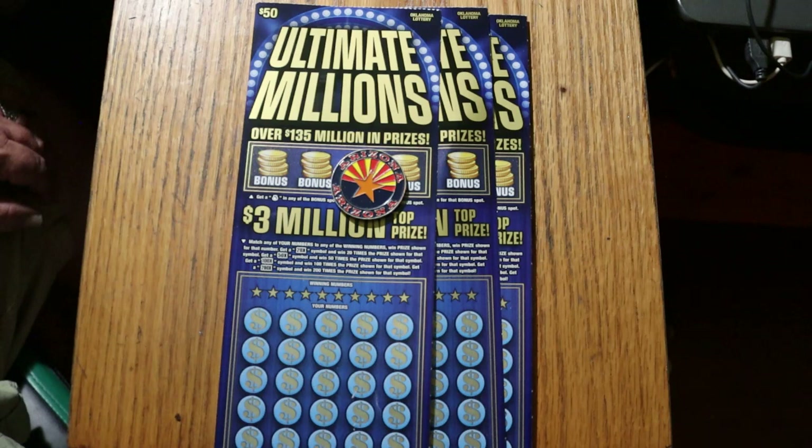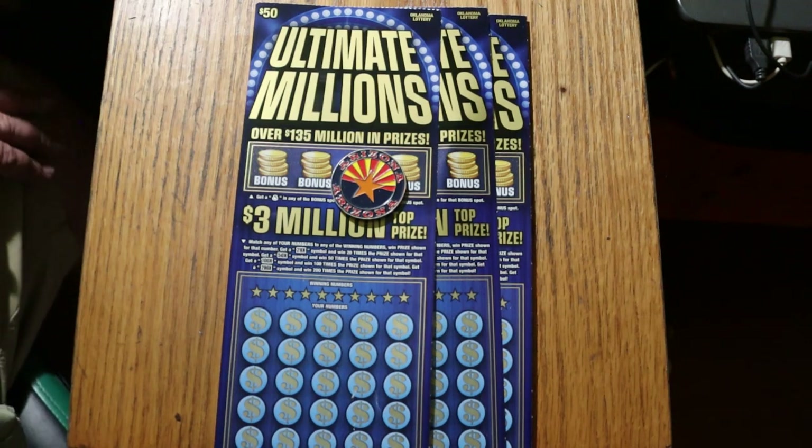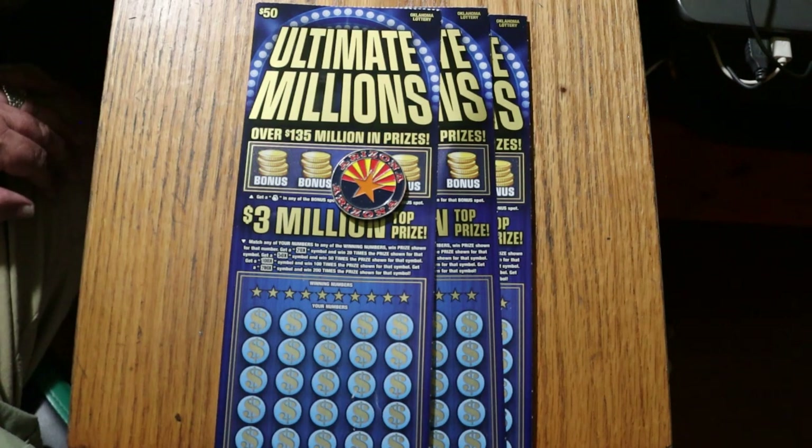I've had pretty good luck with this. I got a claimer on this not too long ago. So yeah, this is my go-to out-of-state ticket, you might say.